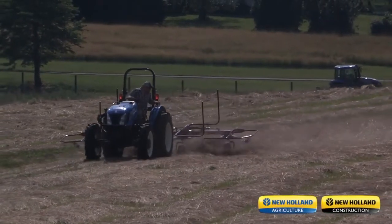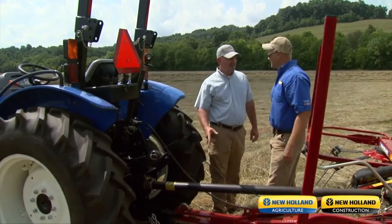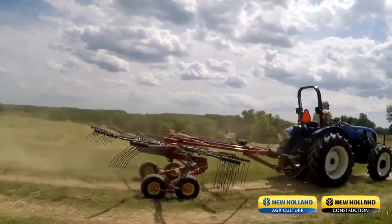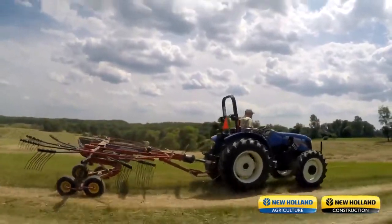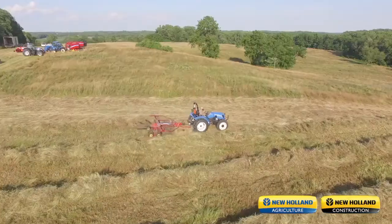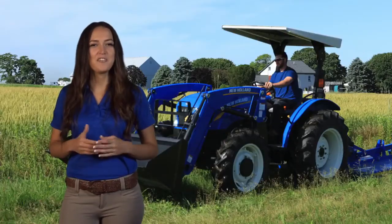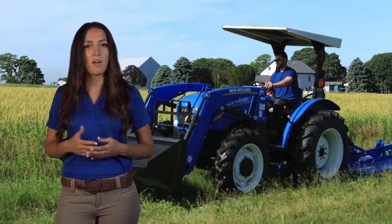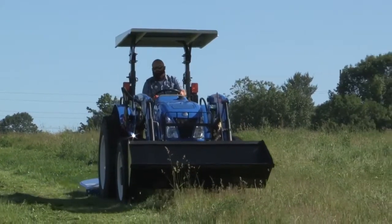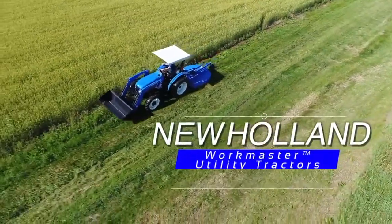What represents value in a utility tractor? For some customers, it's a rugged design that provides years of reliable service. For others, it's a powerful engine or a tractor that's easy to operate, allowing them to complete their tasks quickly, and still others feel value represents getting a lot of tractor for their dollar. But what if you're the kind of customer who is looking for all of the above? Then look no further than New Holland's line of rugged, reliable, powerful, easy to operate, and wallet-friendly Workmaster Utility Tractors.